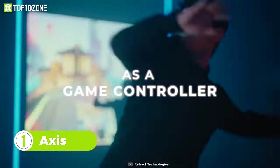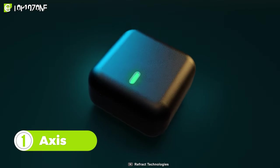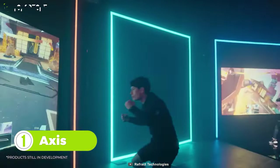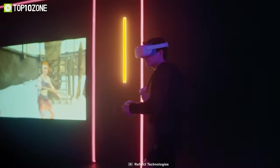Ever thought of using your body as a game controller? Now you can turn your thoughts into reality with Axis, an untethered full-body motion tracking system that works with almost any VR-compatible games and consoles.